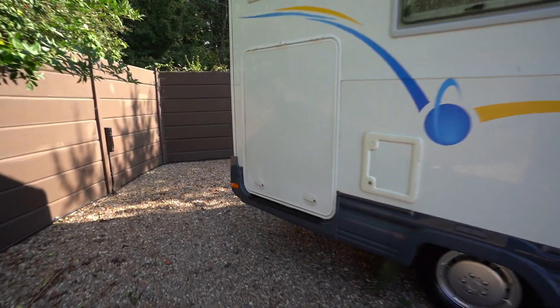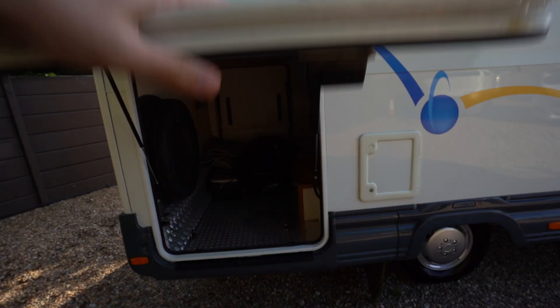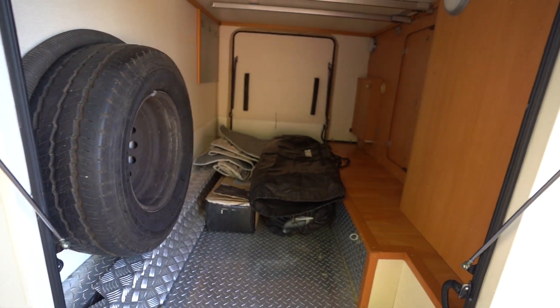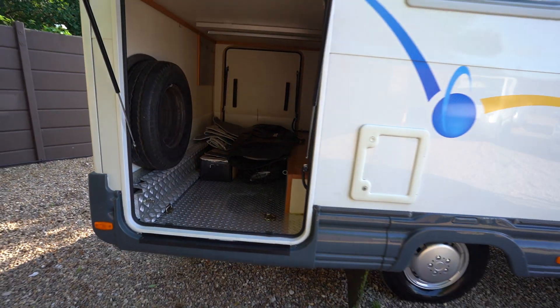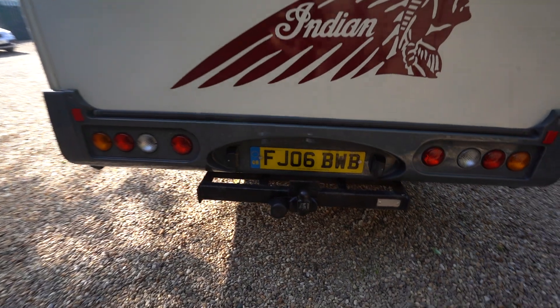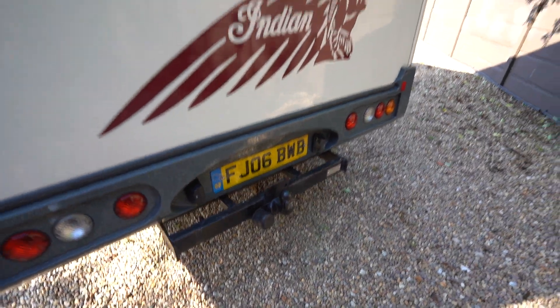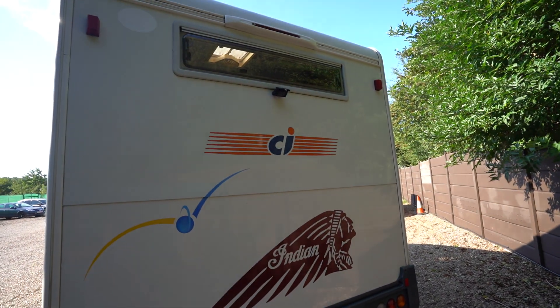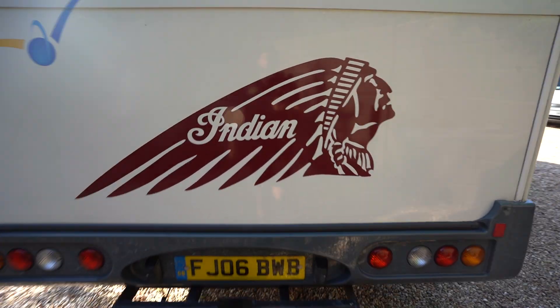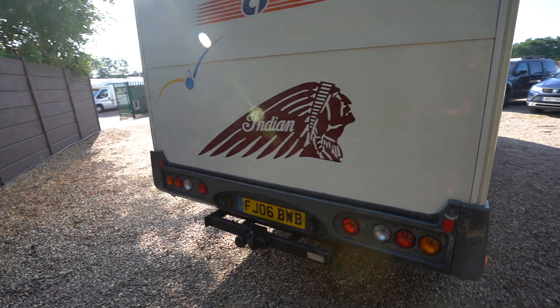At the rear we have a humongous space in the garage. As you can see, plenty of storage in there — fit bikes, whatever you need to. Tow bar at the bottom and a reversing camera hooked up. There's a nice Indian decal there if you're into your motorbikes. Very classic and original.